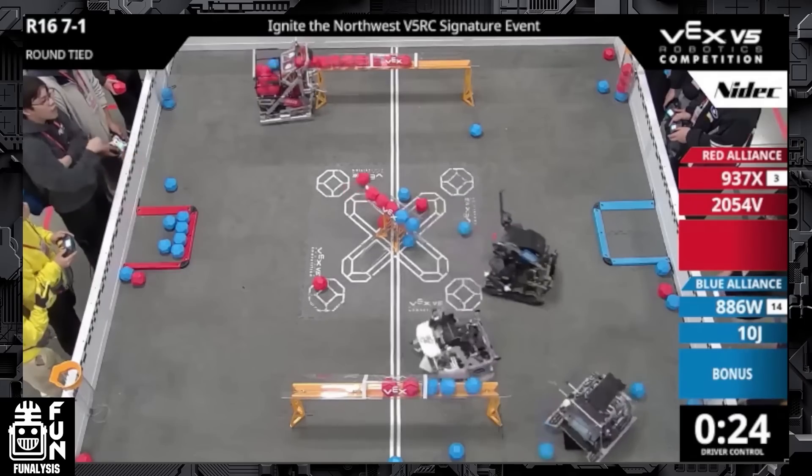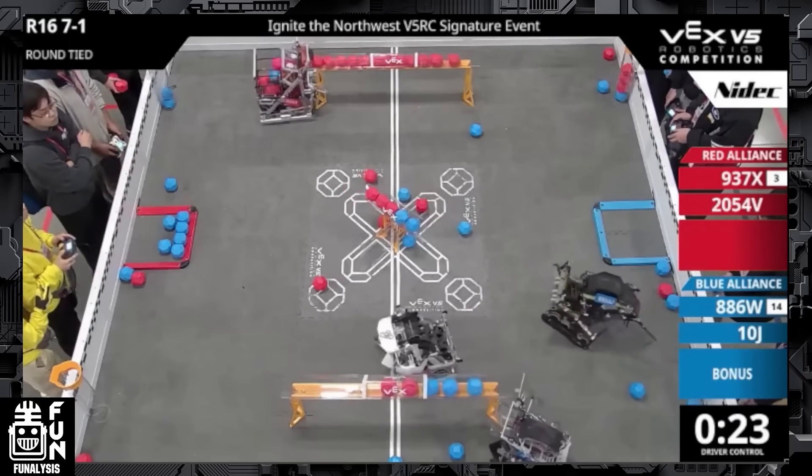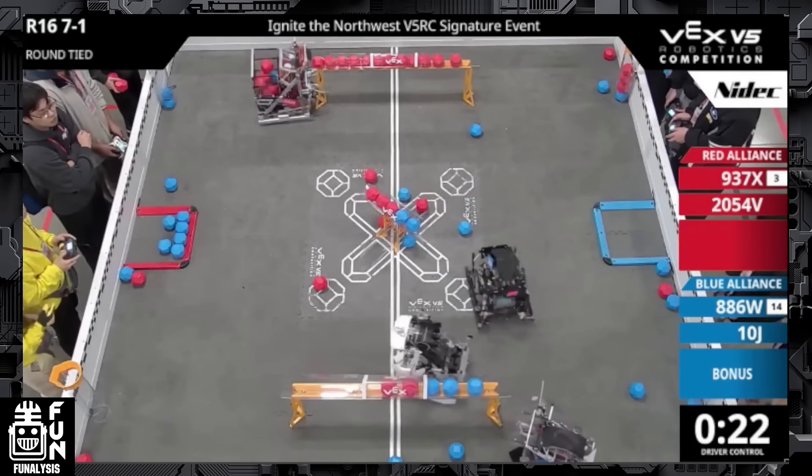They already have the control zone here. But by scoring in this long goal — remember that each block is worth three points — if they end up losing this long goal, all they need is four blocks throughout the non-control zone part to guarantee pretty much the equal amount of points as a control zone on the other long goal. So if they're able to get the control zone and four additional blocks, they cancel out more than another long goal, which is incredibly useful because it means you can pretty much focus on one long goal for the whole driver control period.